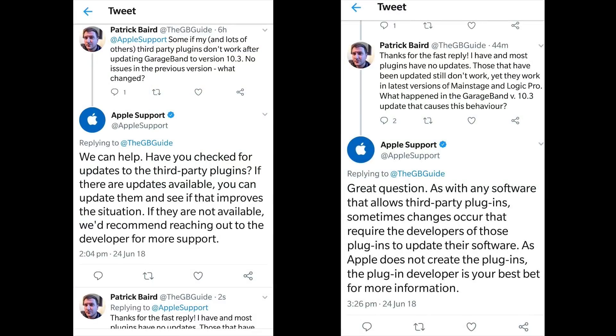Now what's interesting here is that Apple support have been adamant that the issue users were having was down to the plugin companies themselves not updating their plugins, yet within a week Apple have now released an update that fixes the problem completely without these developers having to actually do anything in the end.